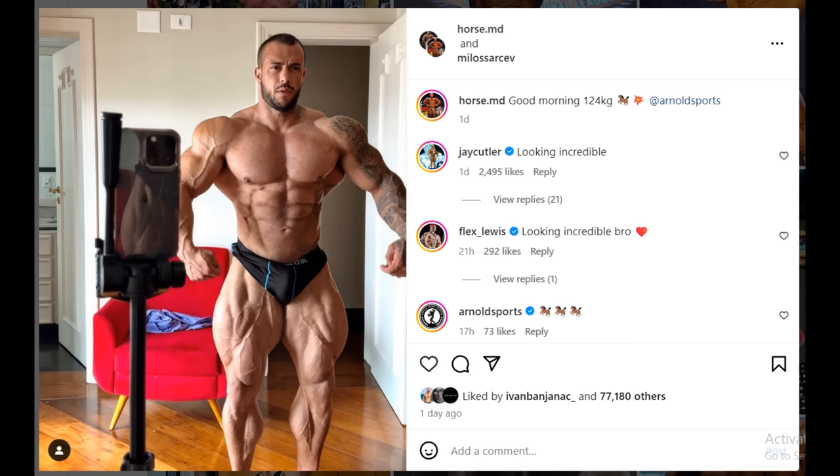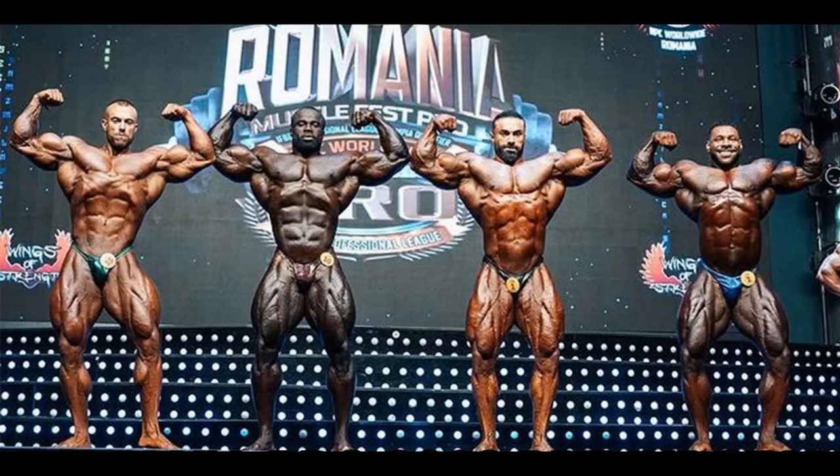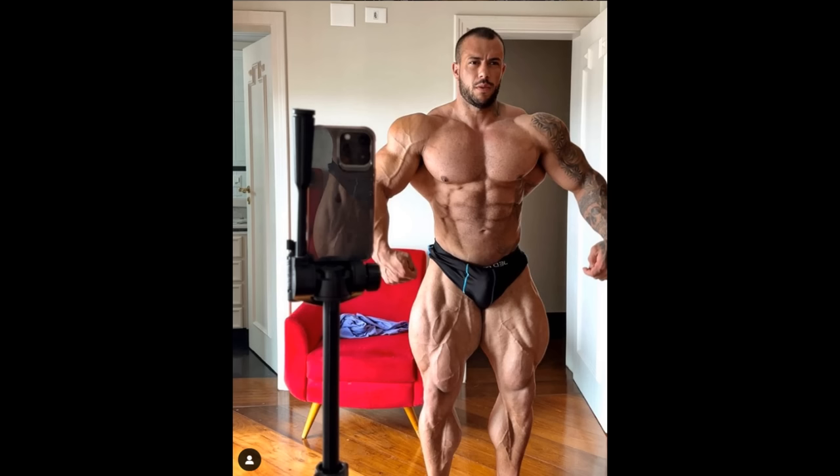Now that we know he is not only an Instagram bodybuilder, and now that he grew a lot of muscle and can match those top guys like Samson — he beat Nathan D'Asha and he almost beat Bechruz Tabani — now that we know he is massive enough, when we see a photo like this it just makes it that much more impressive.